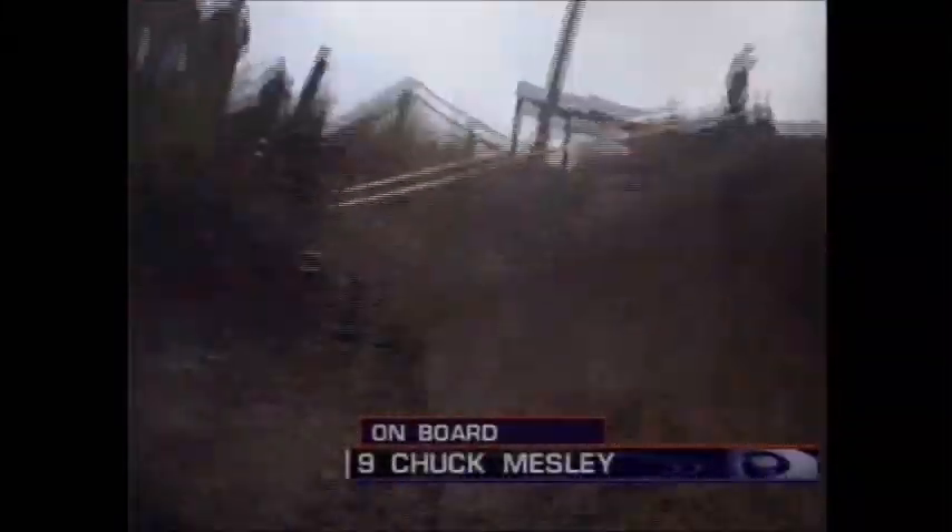Chuck's wearing our helmet cam here today. This is race day morning practice. You can see Chuck coming off the tunnel jump — big step down. Just cases it, but able to clear it quite well. Really good here. Fast right-hander in dry conditions.